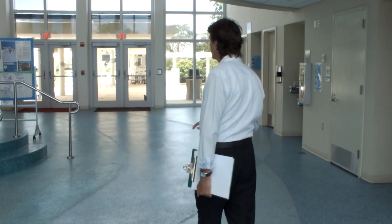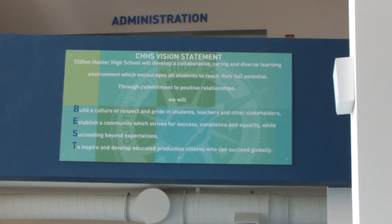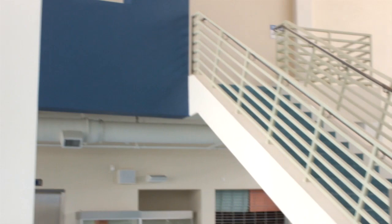The stairs would take you up to a further part of the administrative building where you would find Dr. Wildman, although Dr. Wildman our principal would often be on the compound supporting staff and students. Upstairs you'd find Ms. Maida our bursar and also Ms. Hendrick our special educational needs coordinator.